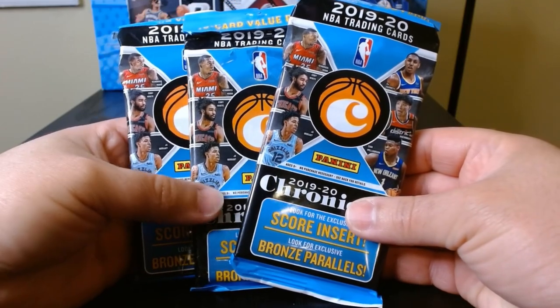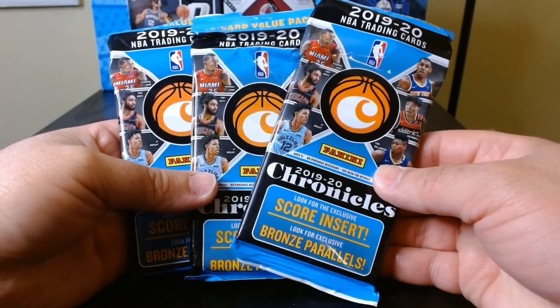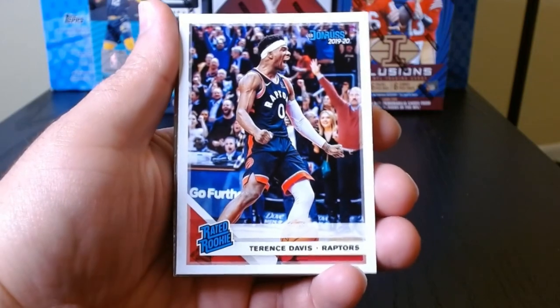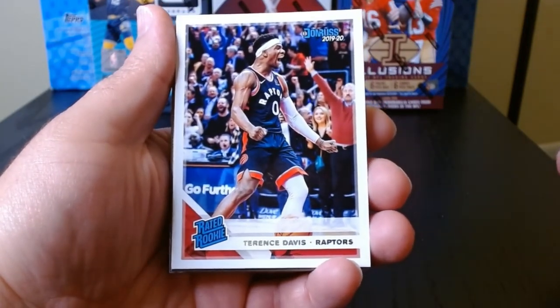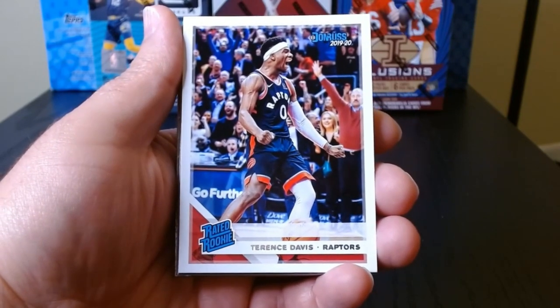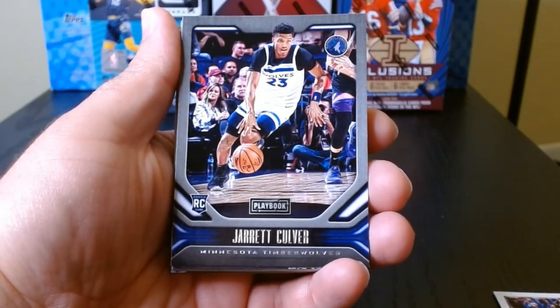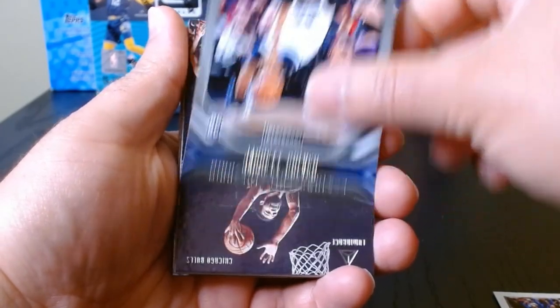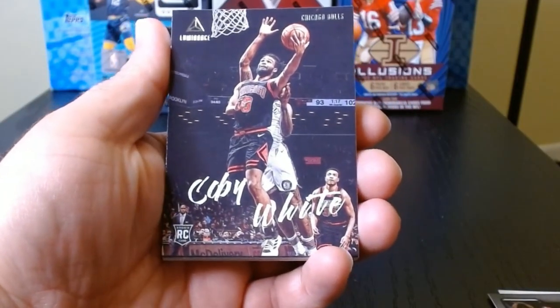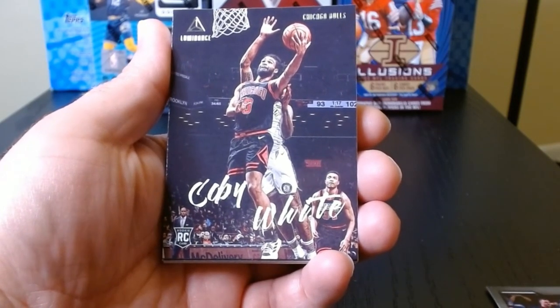We got some basketball — 2019 Chronicles. Chronicles is always fun to rip, let's get it. First pack, let's go. We have a rated rookie on the front: Terence Davis from the Raptors. This always has like a thousand rookies, that's why they're not as valuable as you would want because they're just everywhere, but it has different sets.